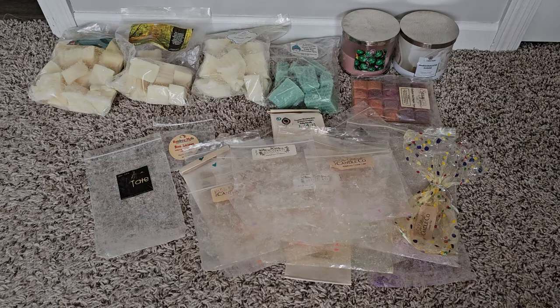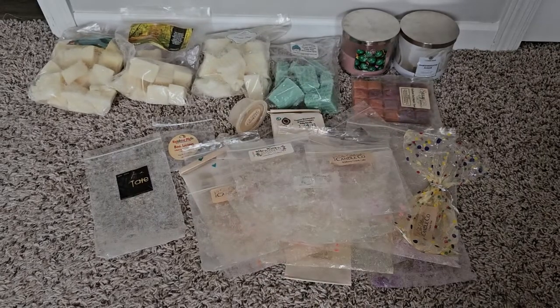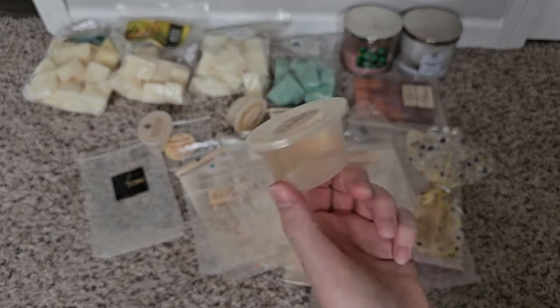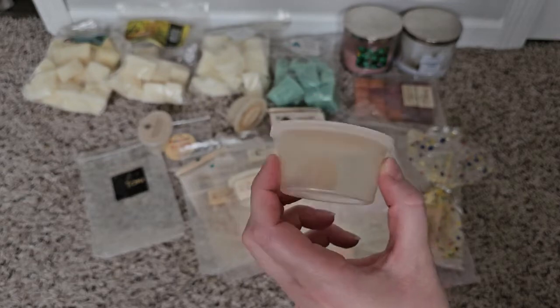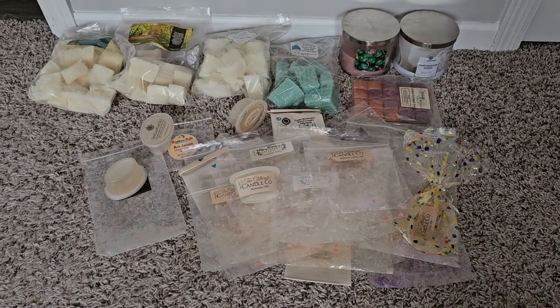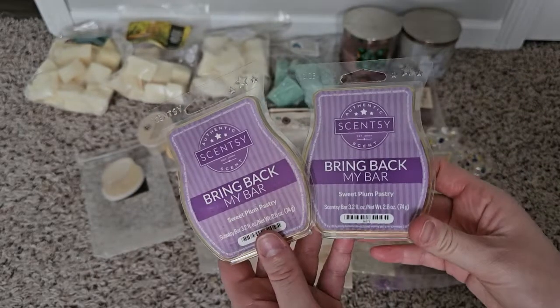Now I have some scent shots and clamshells. These are Glitterati: Glazed Donut — love that scent. Destination Wax Huckleberry Muffin — I thought I'd like it more than I did. Buttermint, Vanilla Bean Noel — really light, that was Glitterati. Plum Tart from Destination Wax was supposed to be a dupe for the Scentsy Sweet Plum Pastry. I have a few of these and it looks like I have two empties of those.